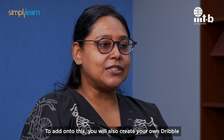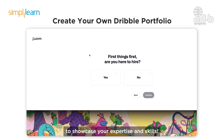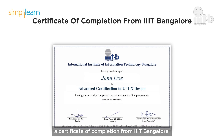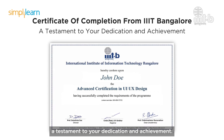You will also create your own Dribbble portfolio from scratch to showcase your expertise and skills. Upon completing this program, you will earn a Certification of Completion from IIIT Bangalore, a testament to your dedication and achievement.